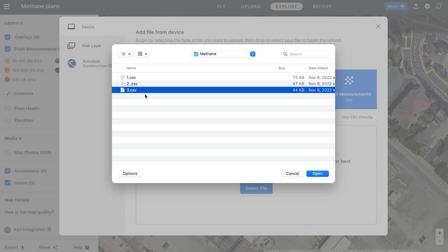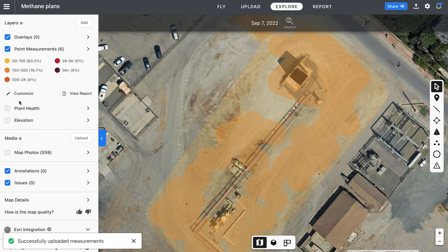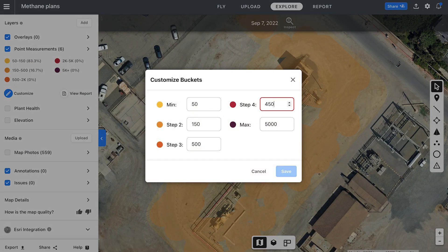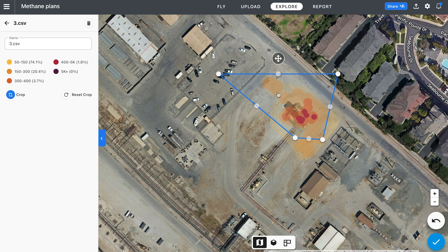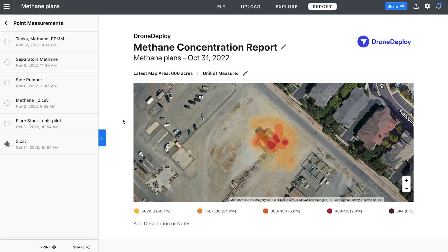What you can do is upload a CSV file of your methane measurements, and it will create a heat map directly on top of your existing projects. So you can easily see if there's a leak, and if so, send someone out quickly to validate without having to walk the entire site. You already know exactly where to send someone and can quickly repair any leaks found, or know where to investigate further.